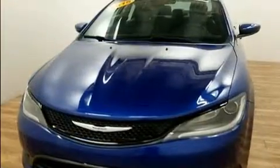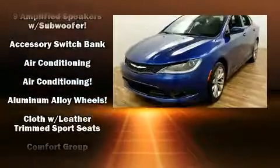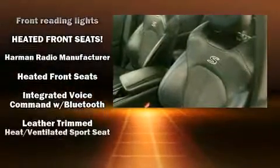Chrysler infused the interior with top-shelf amenities such as delay off headlights, one-touch window functionality, speed-sensitive wipers, power door mirrors and heated door mirrors, and more.